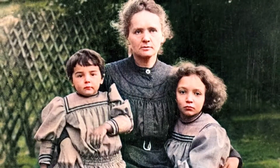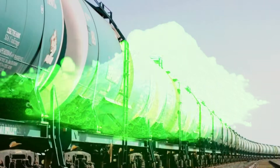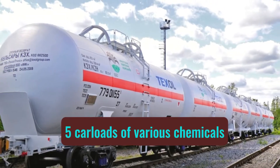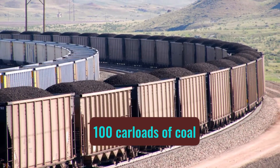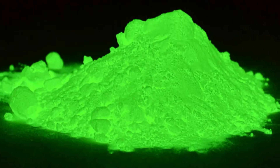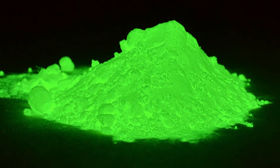Now read this: to get one gram — or 0.35 ounces — of pure radium, you need 100 tank cars of water, five carloads of various chemicals, 100 carloads of coal, and most importantly, several carloads of uranium ore. For one gram of pure radium, it was necessary to pay about $100,000.